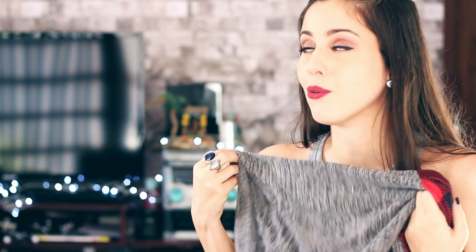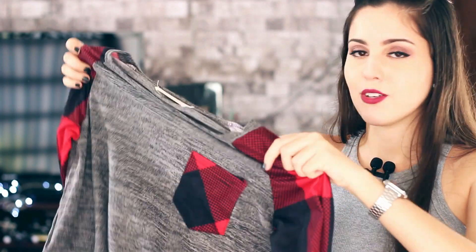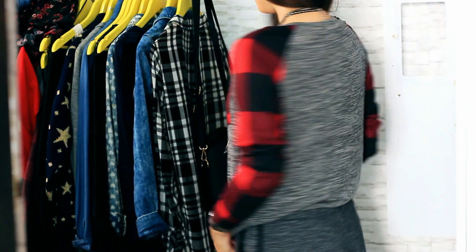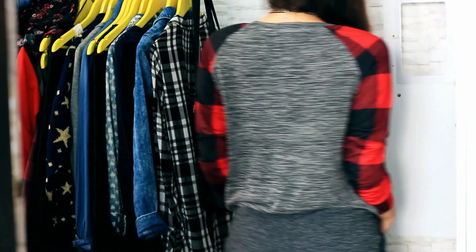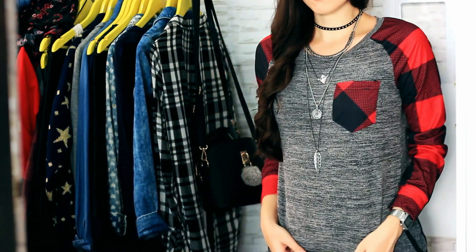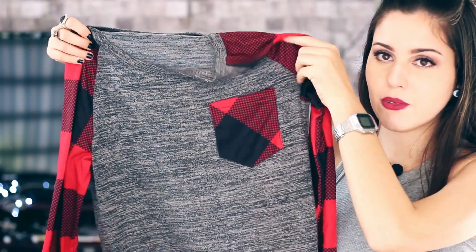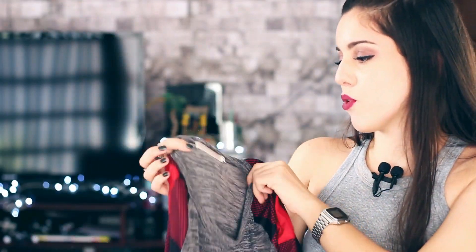Agora na parte de roupas, eu peguei todas as blusas com manga comprida, porque eu amo, mesmo aqui sendo um lugar mais quente. Eu gosto de usar com a manga mais enrolhadinha, sabe, na metade do braço, eu acho muito bonitinho. A primeira que eu escolhi foi essa daqui, ela é cinza, tem esse detalhe com a barra um pouco mais larga aqui. O tecido da manga é diferente do tecido do resto da camisa, tem o detalhe aqui do bolso na altura do peito, que eu achei bem bonitinho também.